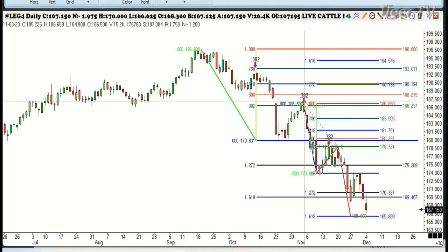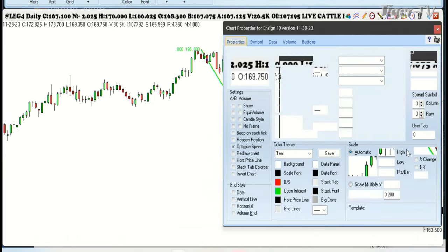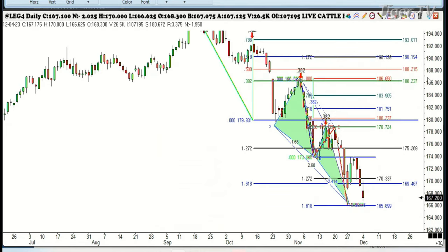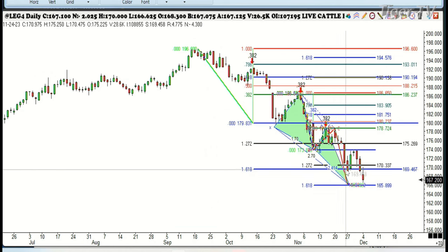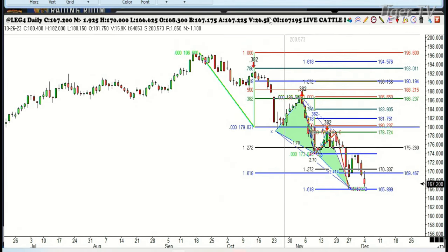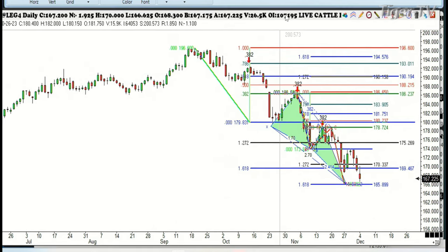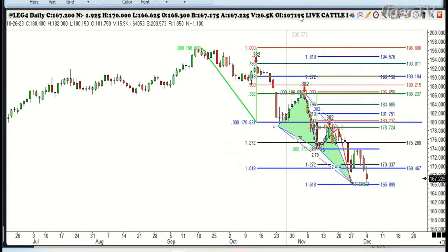We're looking at the cattle here, folks. You'll notice we have the lower tops — that's the 135 pattern. Now we're forming a three drive to a bottom pattern. There's drive one, drive two, there's drive three — down there at 166. We're trading at 167, so you have a stop at 165. Let's keep a close eye on this one because I think we're getting ready to have some type of a nice move here in the February live cattle. That was one of the things we focused on in the video we tried to send out last night, which unfortunately didn't go out.